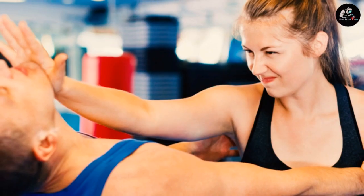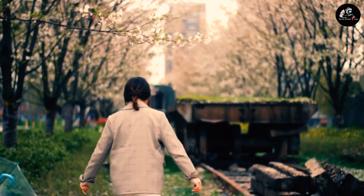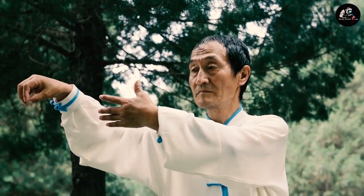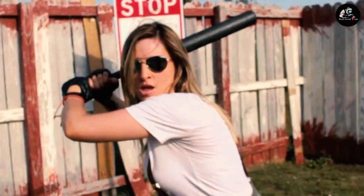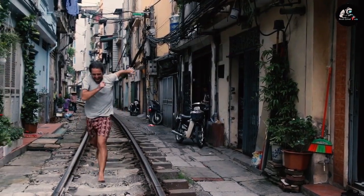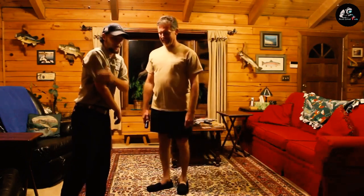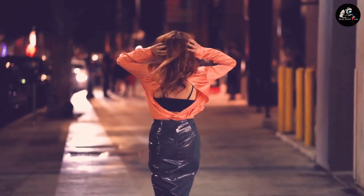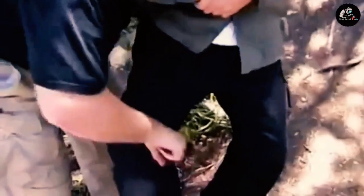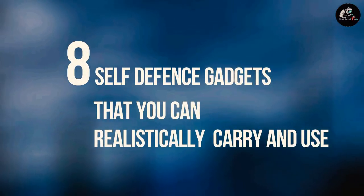Welcome to Next Level Tech. The goal of being prepared for self-defense is to incorporate tools and protective steps into your daily schedule without creating a state of perpetual panic. That being said, it's worth the investment to always be prepared. Save your guns for your hunting trips and your Hattori Hanzo sword for the living room display, because your arsenal of self-defense tools should be easy to carry and non-lethal. In this video, we are going to talk about 8 self-defense gadgets that you can realistically carry and use.